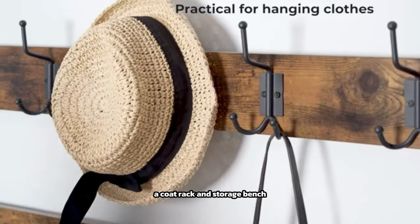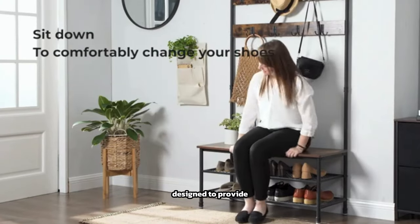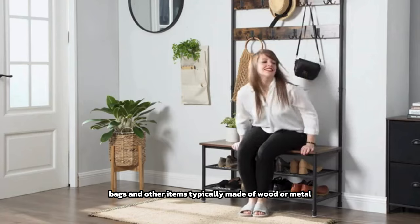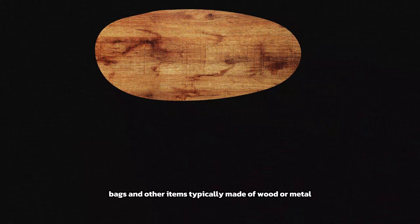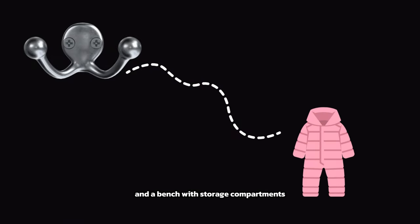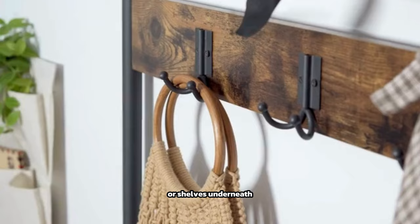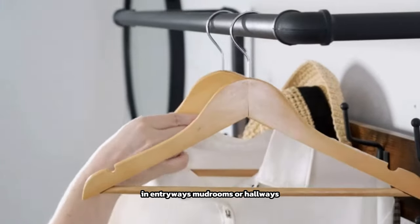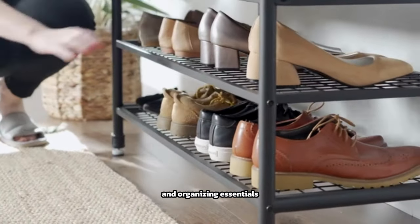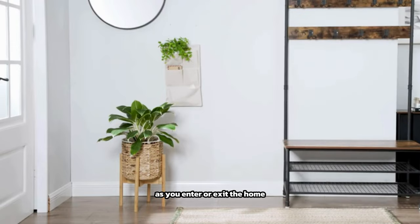A coat rack and storage bench is a versatile furniture piece designed to provide both a place to hang coats and jackets and a convenient storage solution for shoes, bags, and other items. Typically made of wood or metal, it features a coat rack with hooks for hanging outerwear and a bench with storage compartments or shelves underneath. This combination allows for efficient use of space in entryways, mudrooms, or hallways.